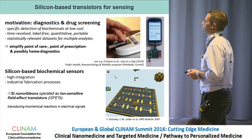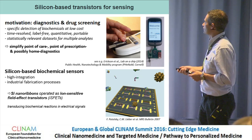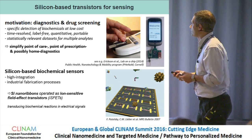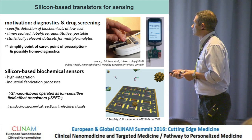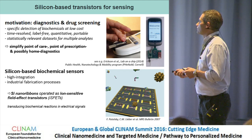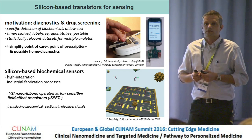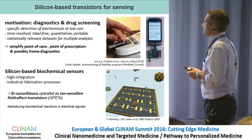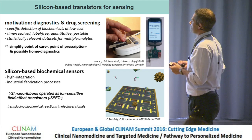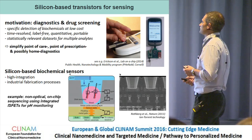Very good candidates to implement such systems would be silicon-based biochemical sensors. Silicon technology is at large-scale industrial production today, allowing high integration. Since roughly ten years ago, silicon nanoribbons and nanowires have been heavily investigated, in particular using top-down and high-integration approaches to make devices that detect different types of biochemicals.